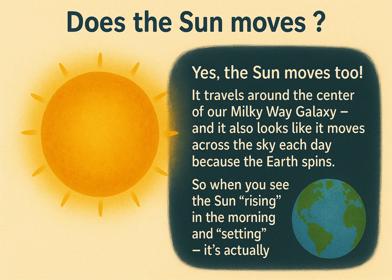Does the sun move? Yes, the sun moves too. It travels around the center of our Milky Way galaxy. And it also looks like it moves across the sky each day because the Earth spins.